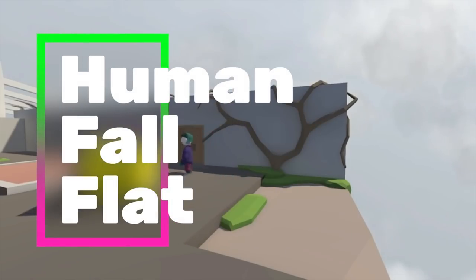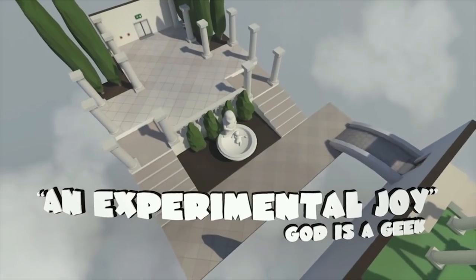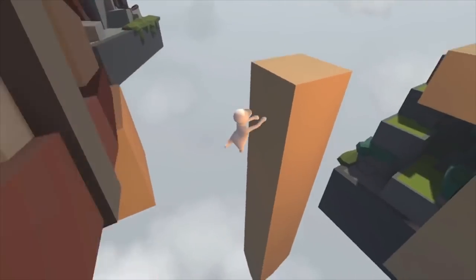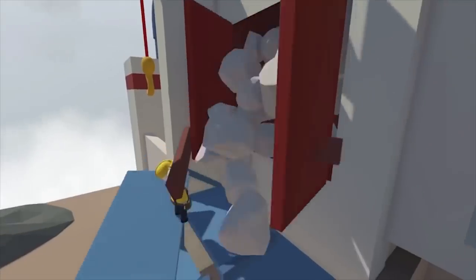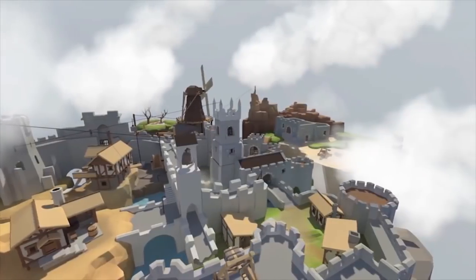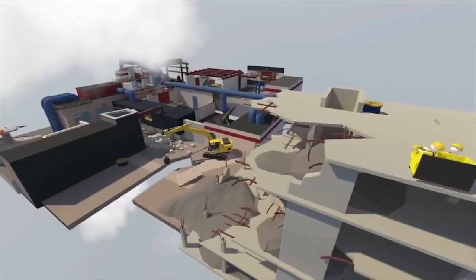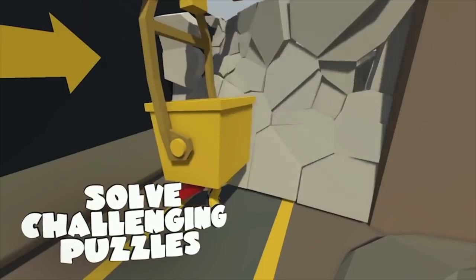Human Fall Flat is a hilarious physics-based platformer, and what we love about it is the movement of the character not making things easy for you. You will try to navigate the levels, often having accidents with hilarious consequences. The great thing is you can play it solo or with up to 8 other players with some fantastically funny results — nothing better than watching a friend fall flat. There are two brand new levels called Golf and City where you can take on golf, crossbows, basketballs and even bowling. This game is an absolute must.